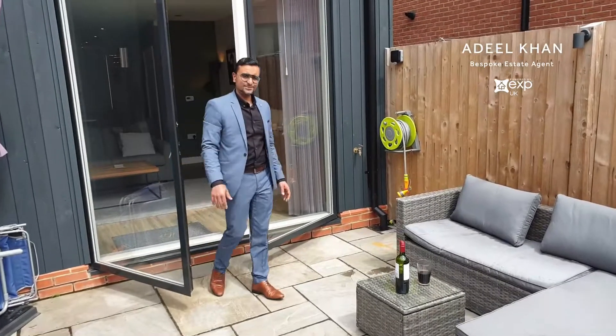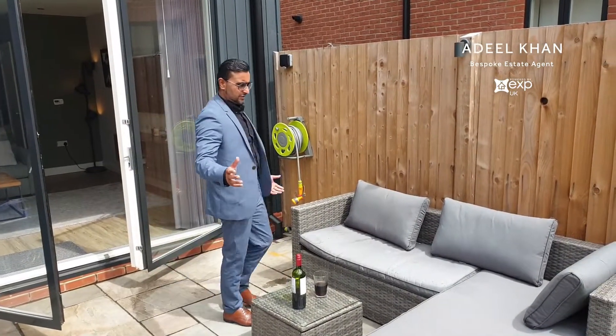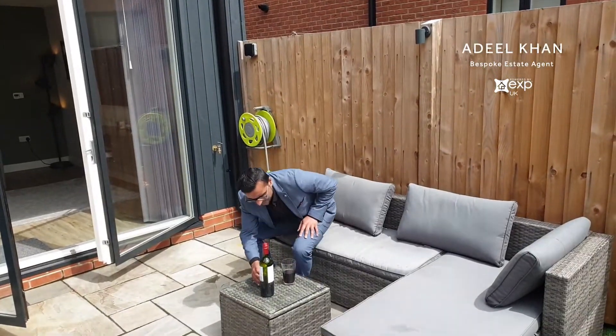This is my type of garden — low maintenance. Don't have to worry about coming home after a hard day's work to get the lawn mower out. Perfect for barbecues, with a lovely patio area, and on a summer's evening you can enjoy a glass out here.